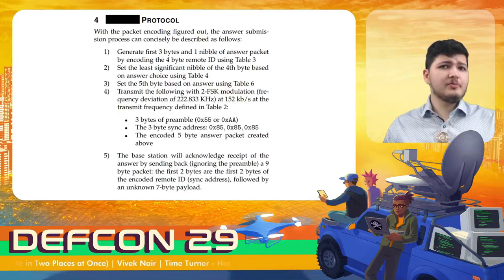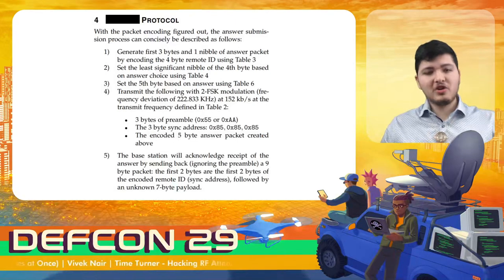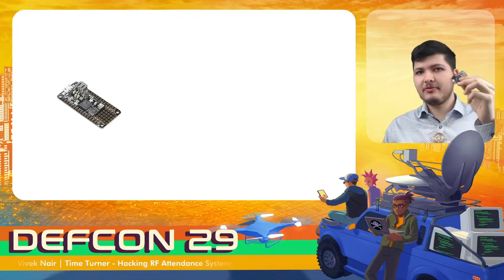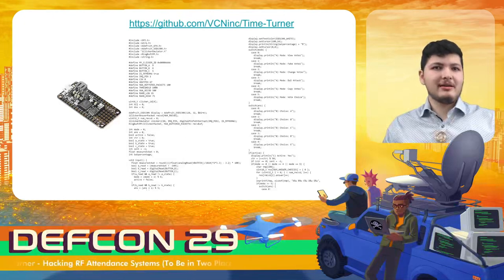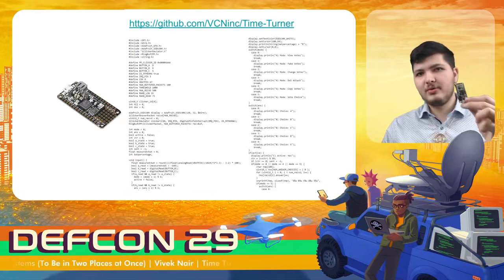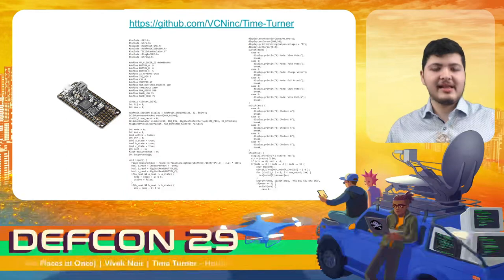All that's left to do is build a device that can emulate the legitimate remote. It turns out that this $25 Adafruit Feather M0 board has all of the hardware necessary to accomplish this. The firmware I wrote to emulate the polling system is linked here along with a tutorial for how to set it up. The entire firmware compiles down to less than 10 kilobytes and can comfortably reside in the Arduino's built-in flash storage. But enough talking about it — let's see it in action.